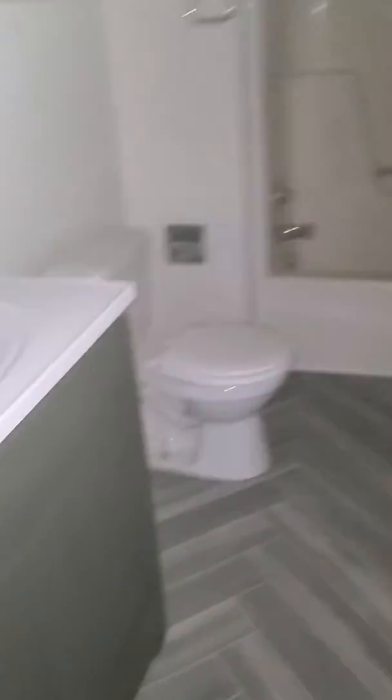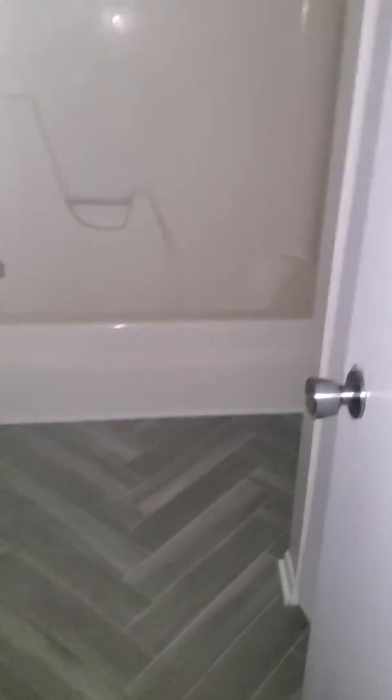Upstairs. It's finished. It's the bathroom — entirely finished. New flooring, new vanity.